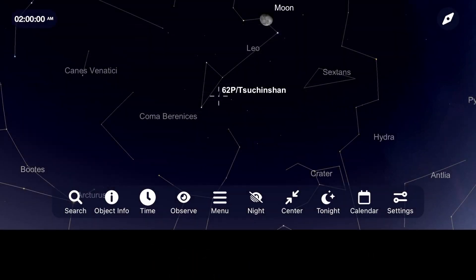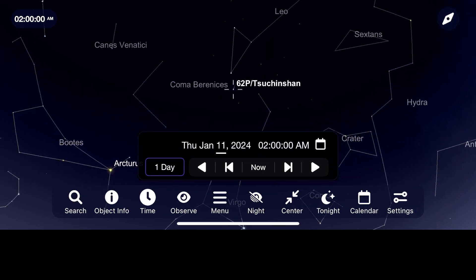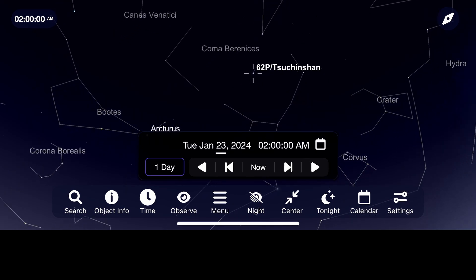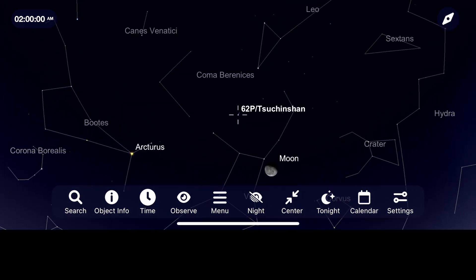This January, we have two main comets for the northern hemisphere to look at, and the first is Comet 62P. Your best views of this comet will come in the early morning sky a few hours before sunrise as it travels from the constellation Leo to the constellation Virgo, probably being around 9th magnitude of brightness.